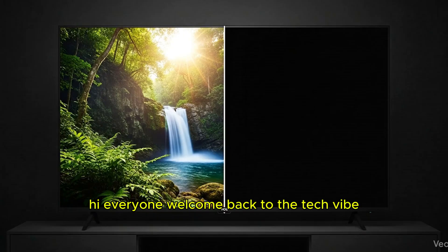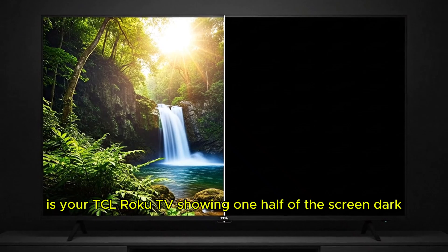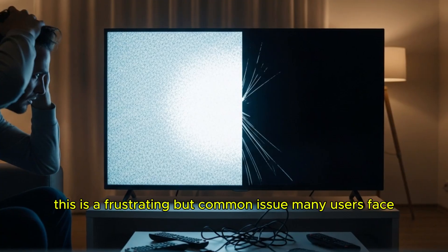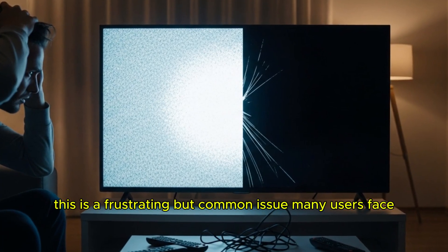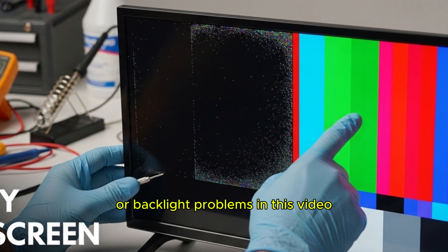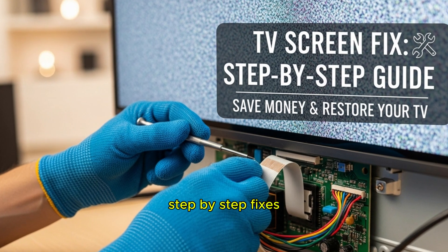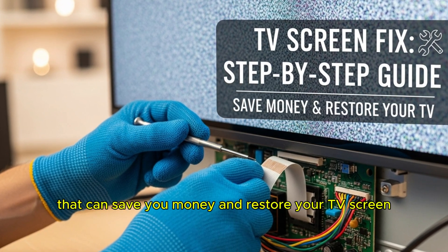Hi everyone, welcome back to the Tech Vibe. Is your TCL Roku TV showing one half of the screen dark and the other half bright? This is a frustrating but common issue many users face. It usually points to power, settings, or backlight problems. In this video, I'll guide you through easy step-by-step fixes that can save you money and restore your TV screen.